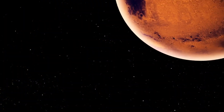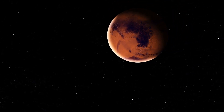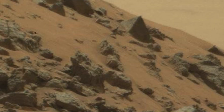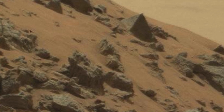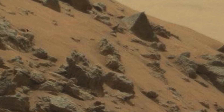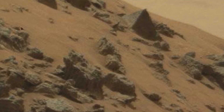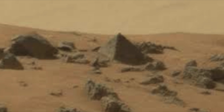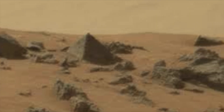Over the years, Mars robots have captured thousands of images, and some of these have caused much speculation. One of these images that was beamed to us appeared to be a pyramid that was half buried in the Martian soil. This started a huge debate online as to what this object was. There were those that suggested it was left there by an ancient civilisation, while others suggested it was a rock that was in the shape of a pyramid.